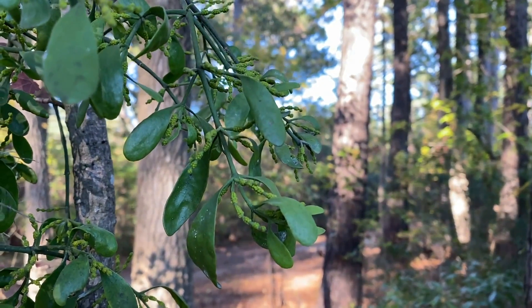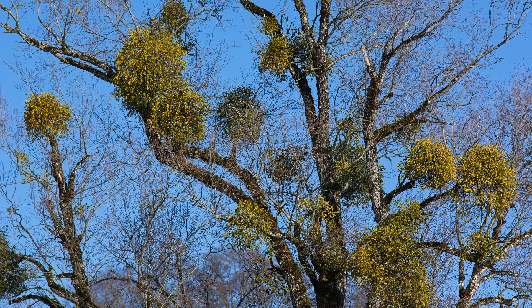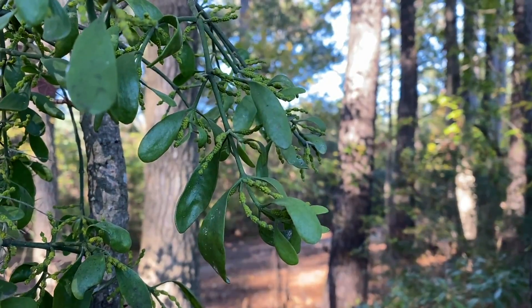Some people get concerned that it could harm the tree, and if there's a heavy infestation, it could cause branch pruning or stunted growth. But it may actually be what's called a keystone species.